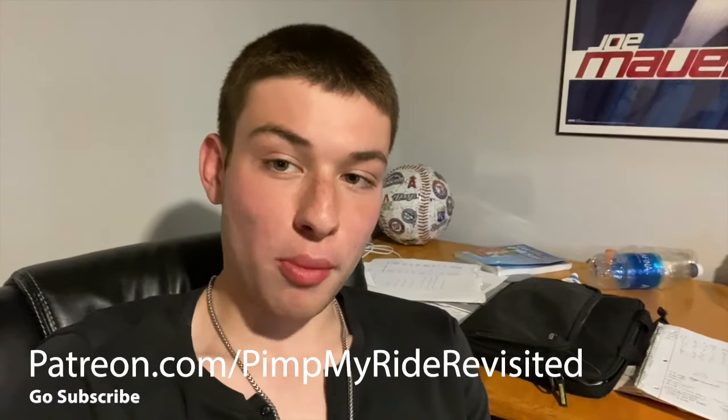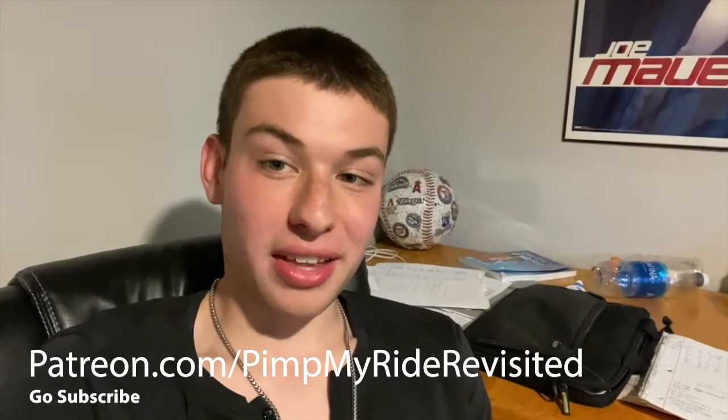Unfortunately in this video I could not show all the funny moments from this episode, but I just released a video showing all the funny moments from season three. Go check that out if you haven't already — link in the description, eye in the top right corner, and it will be on the end screen.